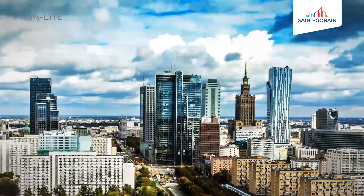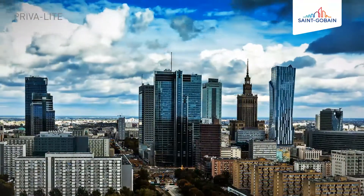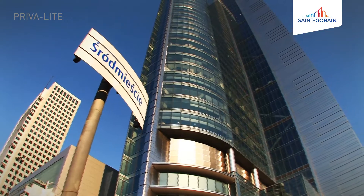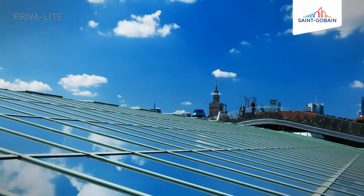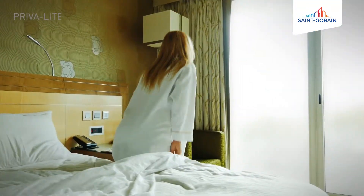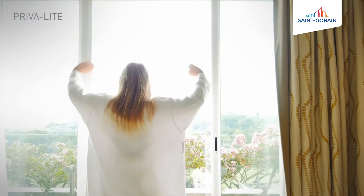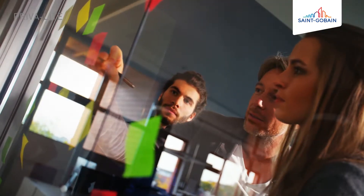We are proud to present Prevalite switchable glass, created in cooperation with the best architects and designers. Thanks to the unique solution that Prevalite is, already applied all over the world, you can create exceptional spaces full of light. Prevalite stands for better functionality of office space and modern design.